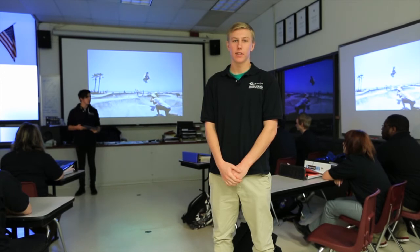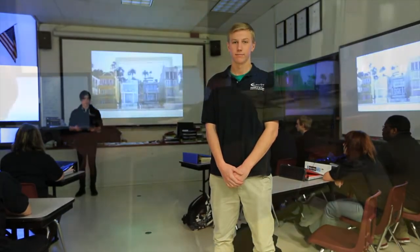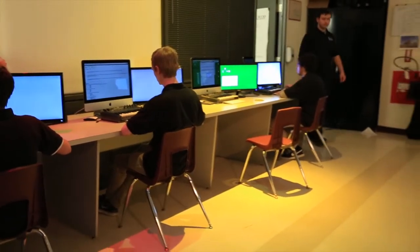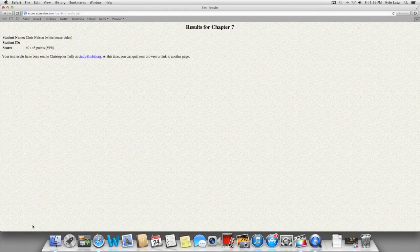A simple device like the Apple TV helps students to efficiently share their projects with classmates. With online testing, students can instantly receive their scores, which provides them with feedback about their performance. This type of testing eliminates the waiting period between students taking the test and teachers grading it. All in all, it helps students understand how much they know and what they need to improve on.